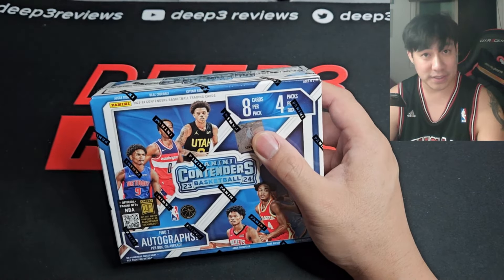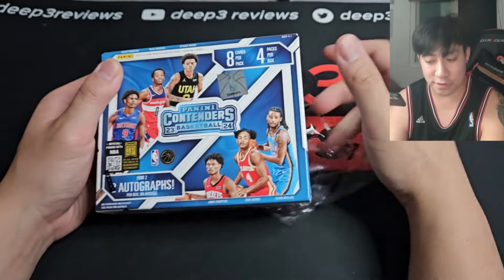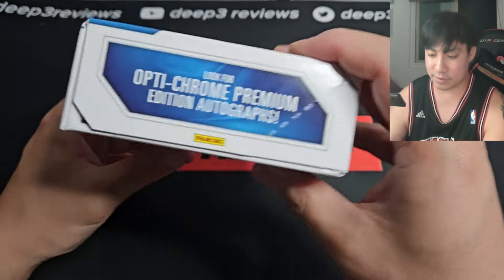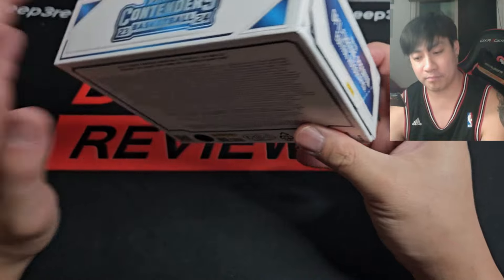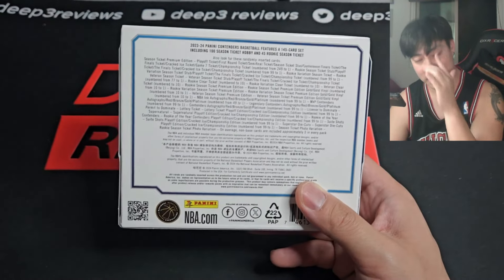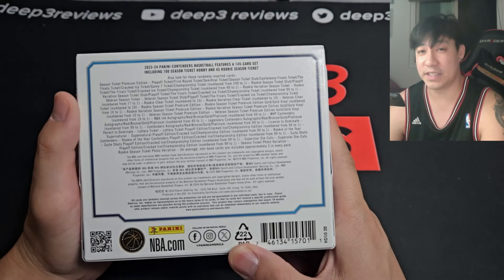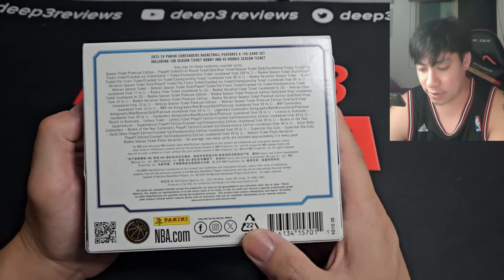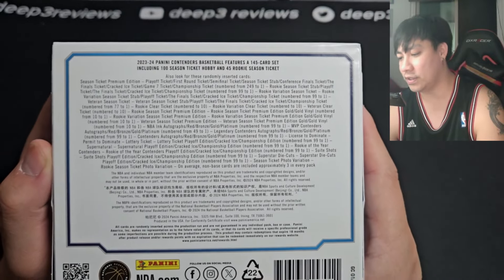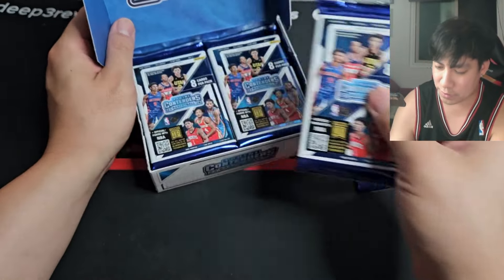Maybe I'll get a Wembanyama lottery pick — that'd be fantastic. Cards from this set have graded well for me; QCE has been good, so hopefully that stays true. Optic Chrome autos are in here, a very popular set for autographs. Obviously no Wimby autos, but on the resale market the right players — like Kianté, Podziemski, Trace Jackson, or Scoot Thompson — are some of the most desirable autos at this price point. These boxes are going roughly $300 to $350.